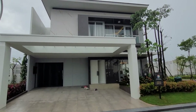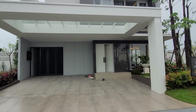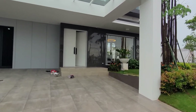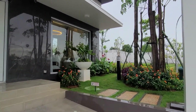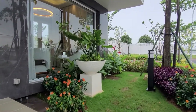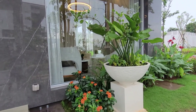Pasadena Grand Residen ini menganut konsep modern tropis untuk fasadnya. Carportnya pun setiap rumah sudah ada 2 mobil plus canopy yang cor dan berkonsep skylight. Karena luas tanahnya 12x20 dan ini adalah tipe hook, di sisi sampingnya terdapat garden yang cukup luas.